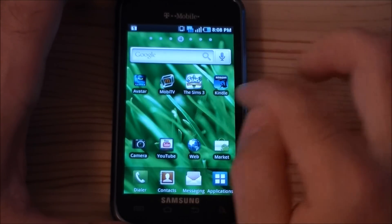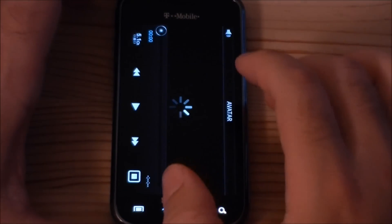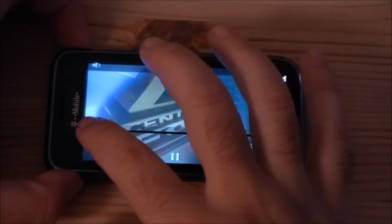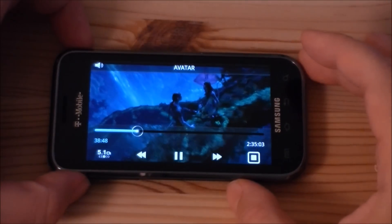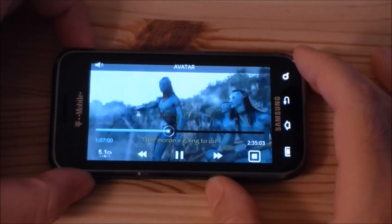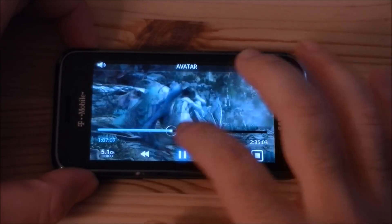We have some nice icons up here that are bundled with the phone. And there's Avatar — let's check that out. Yes, you get the whole movie. It comes on a 2GB SD card and it looks pretty awesome. So that's one really nice bundled content.